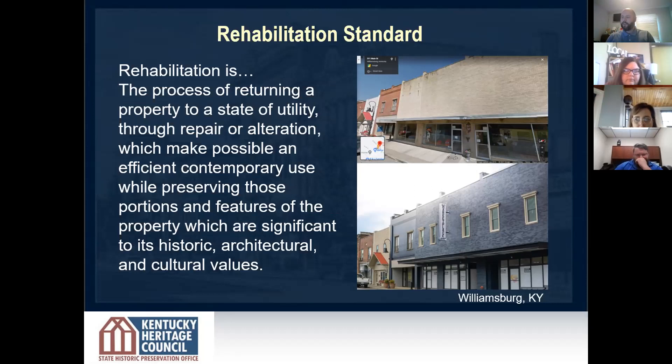Some projects involve an investment that significantly exceeds that $20,000 substantial investment mark. Luckily, the tax credit can benefit projects that are $50,000 or $50 million.